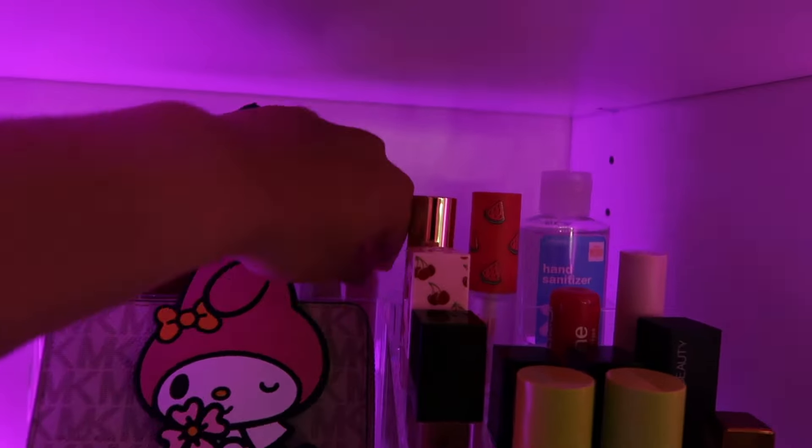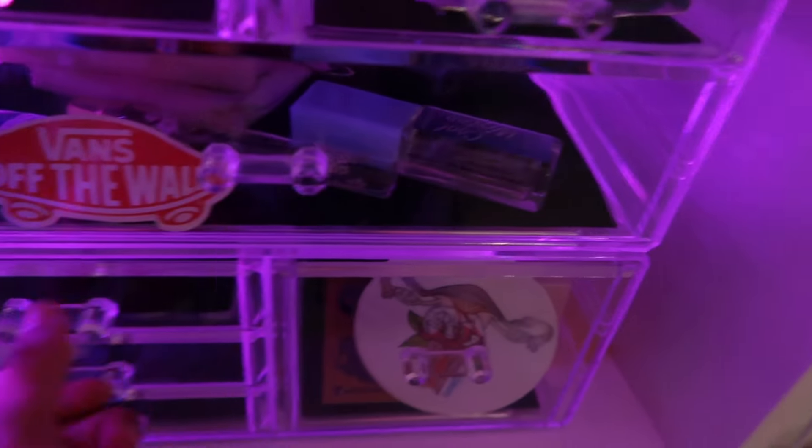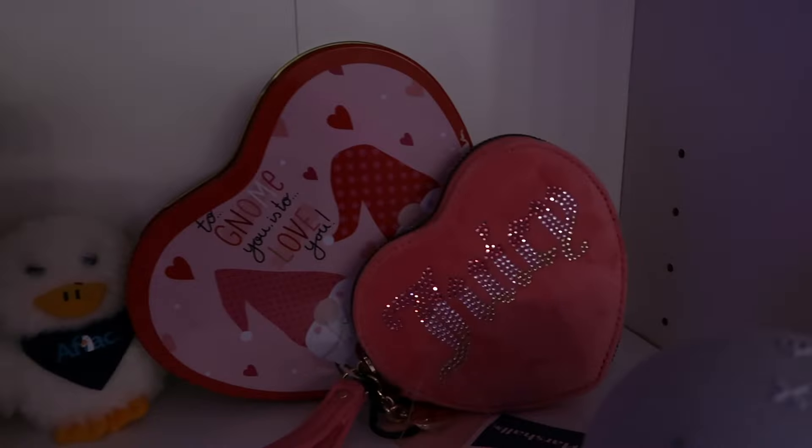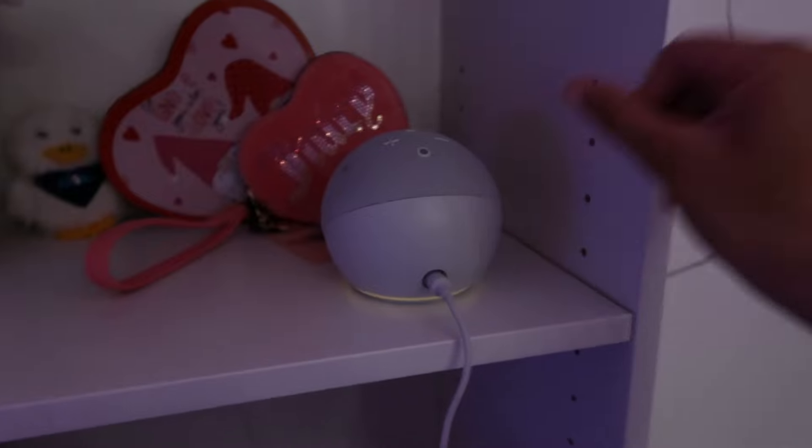I kind of made this like my station for things to put in my purse — you know, gum, my Juicy wallet for summer if I don't want to carry a purse, and then my Alexa.